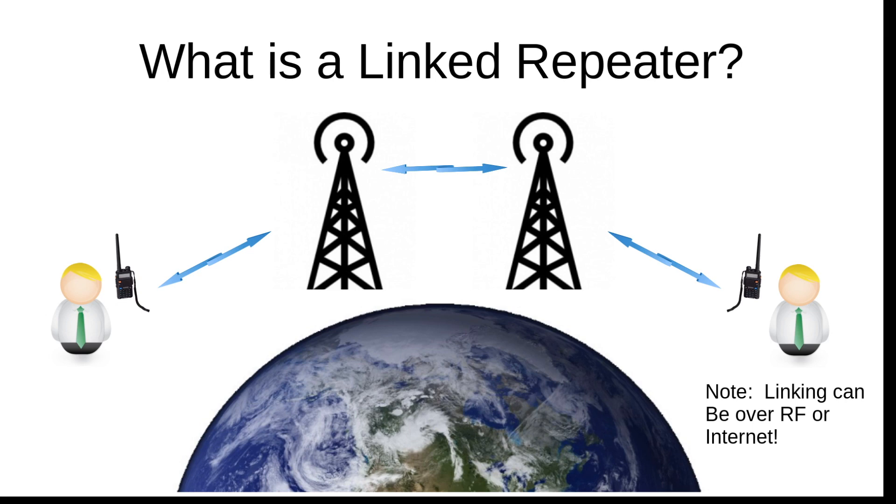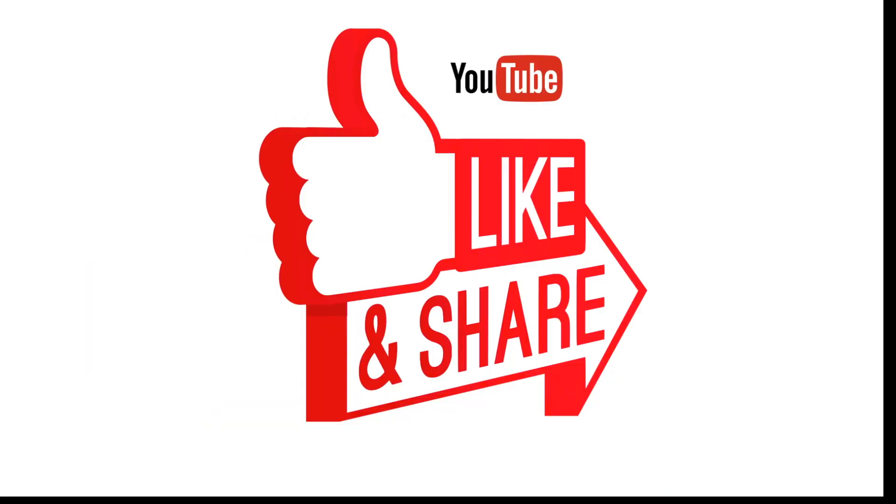That wraps up what I wanted to cover in this video. Hopefully that makes the concept of repeaters and understanding them a little bit easier for everybody. If you have questions, post them below and I'll do my best to answer them. If you like this video, click the thumbs up or share, or even subscribe. I appreciate everybody watching — thank you very much.